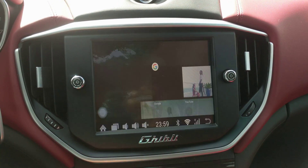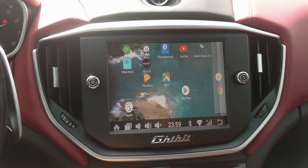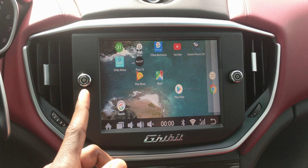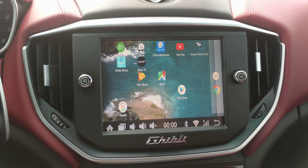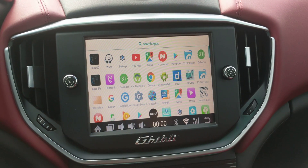What I did is I changed the home screen and made it look just like my cell phone. I have all the specific applications that I actually use on there, so I have a bunch of apps in there.